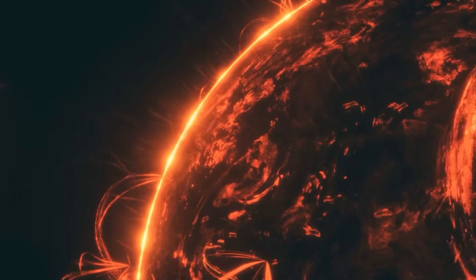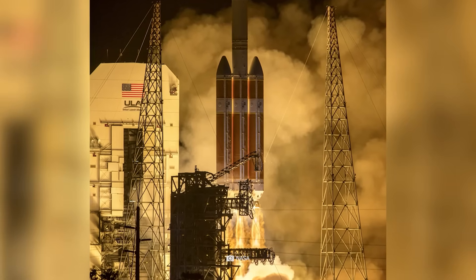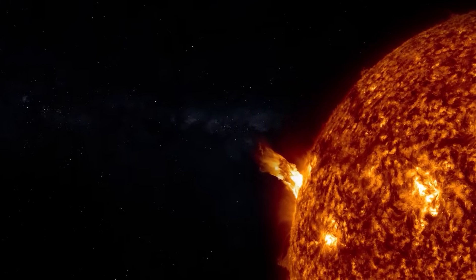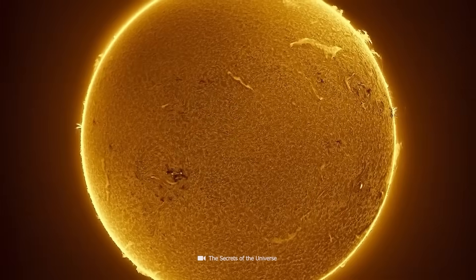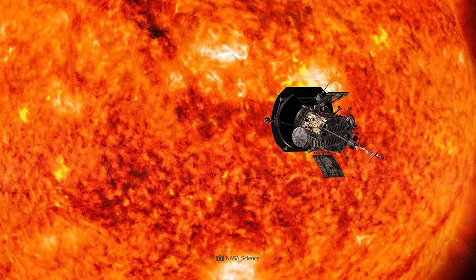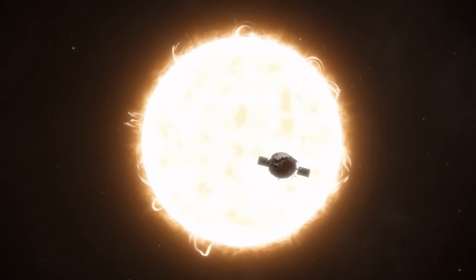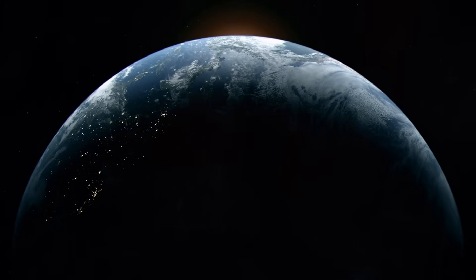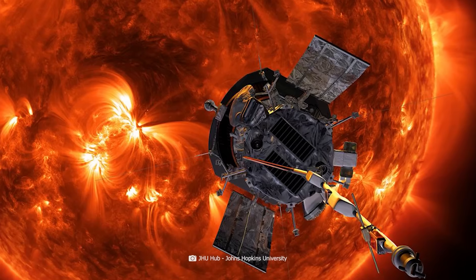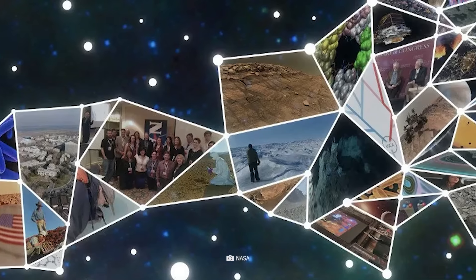Before the launch of Parker Solar Probe in 2018, NASA and its international partners had already sent probes such as Mariner 2, Helios, Ulysses, Wind, and ACE into space to gather new information about the origins of the solar wind. Although the previous missions had already provided valuable insights, they had one major limitation: they were all conducted from a distance. Parker Solar Probe is now studying the Sun at close range, having approached our host star to within 6.1 million kilometers. Over 6 million kilometers doesn't really sound like a stone's throw, but context helps: the average distance between the Sun and Earth is around 150 million kilometers, and if we assume that distance is only one meter, Parker Solar Probe would be just 4 centimeters away from our host star.